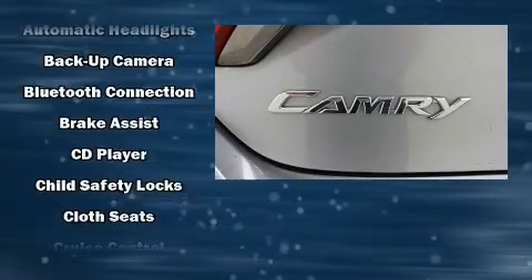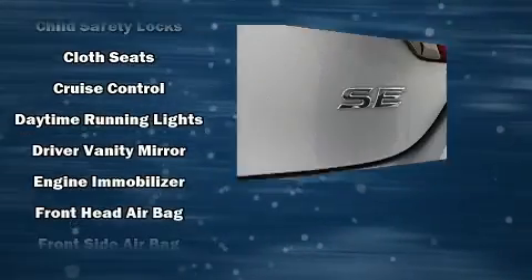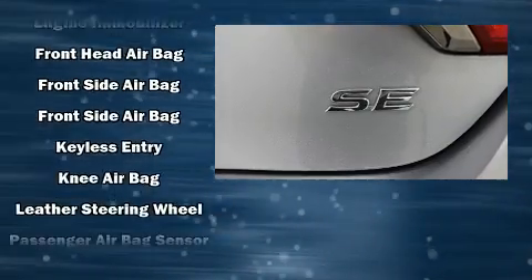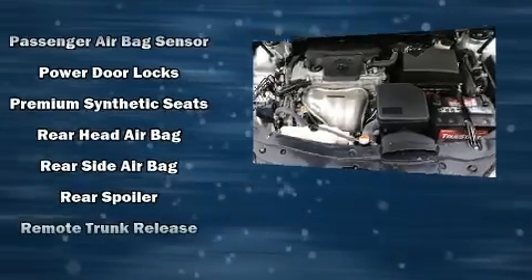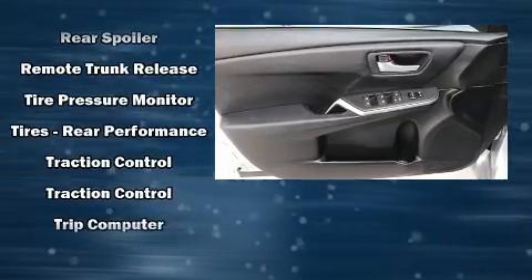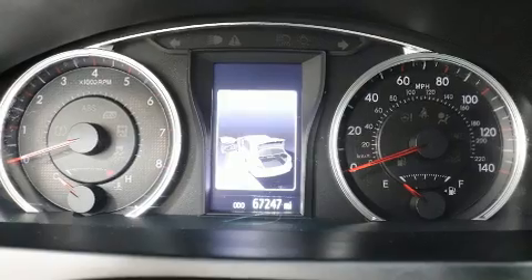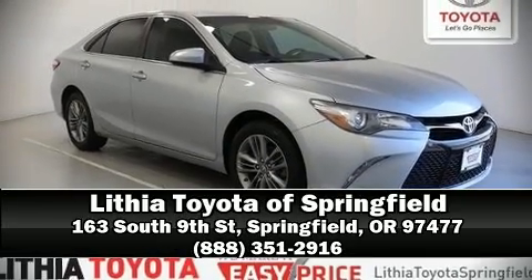You and your passengers will enjoy the stereo system, which includes a CD player with MP3 capability and six well-positioned speakers. Side curtain airbags deploy in extreme circumstances, shielding you and your passengers from collision forces. This vehicle has achieved certified pre-owned status by passing Toyota's comprehensive certification process. Please don't hesitate to give us a call.